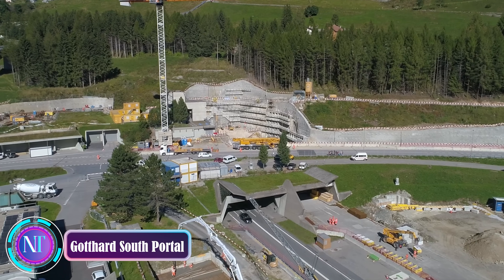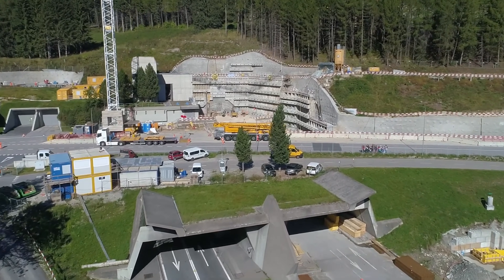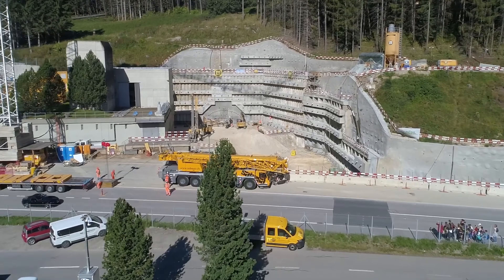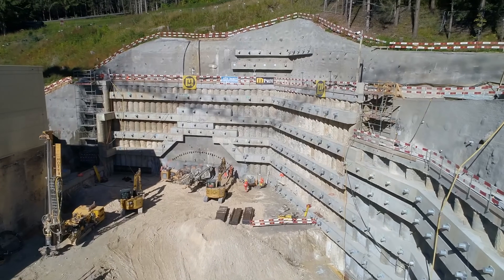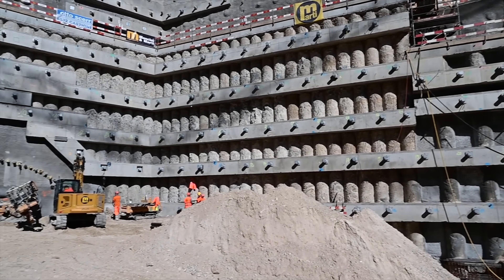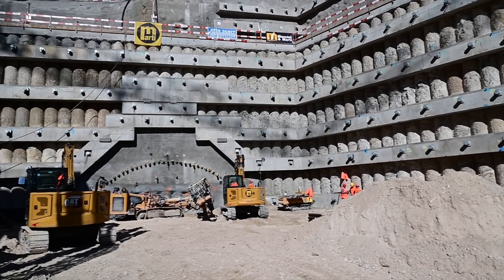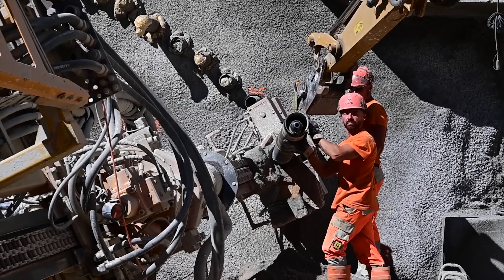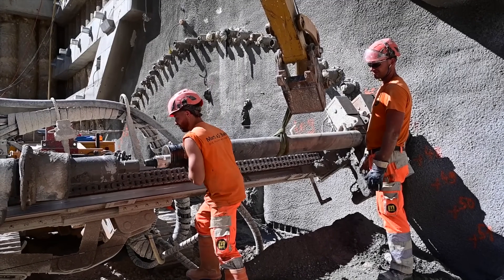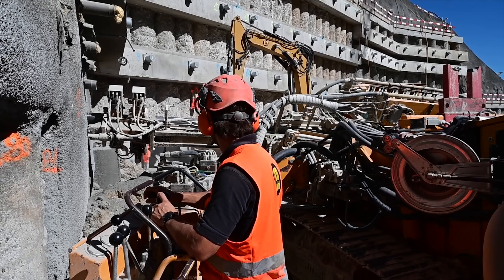Welcome to the Gotthard South Portal — a true masterpiece nestled in the Swiss Alps, marking a triumph of human creativity and modern construction prowess. This architectural gem is a vital component of the Gotthard Base Tunnel, the world's lengthiest rail tunnel, linking the picturesque landscapes of Switzerland to the charm of Italy. The south portal's design is a marriage of form and function, seamlessly integrating a gracefully curved arch into the rugged mountain scenery, cloaked in granite cladding that mirrors the surrounding rock formations. The portal is not just a structure, but a work of art in harmony with nature.